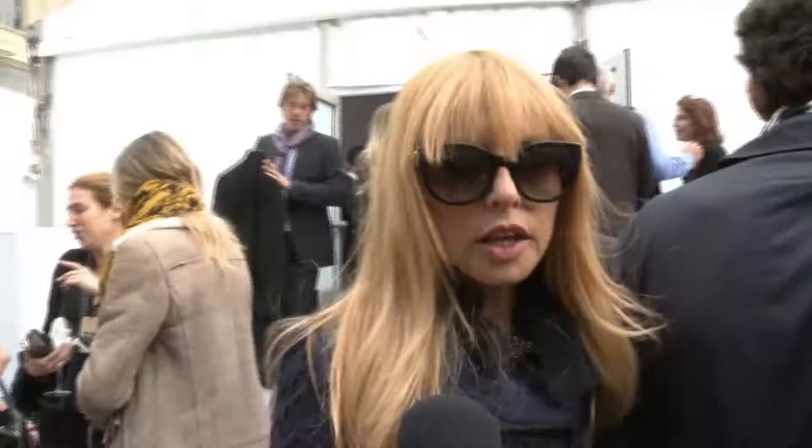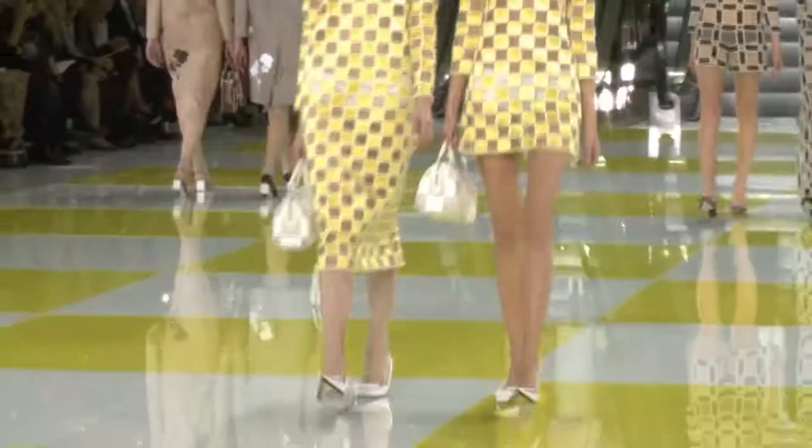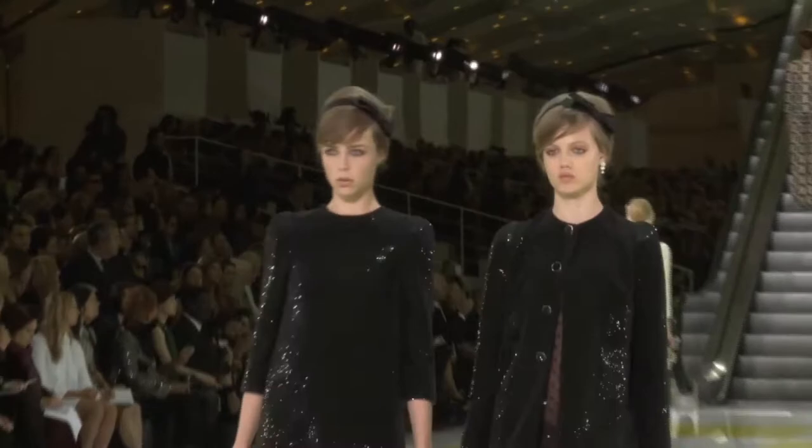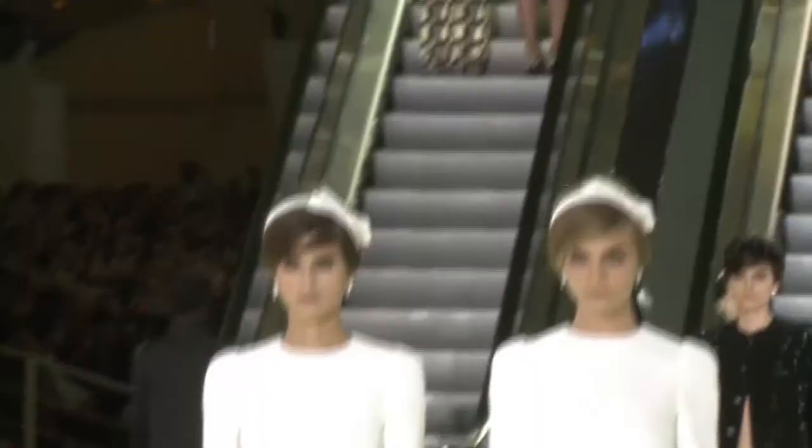It was literally the most mind-blowing show. The escalators on the runway, and the clothes were so precise and perfect — very 60s, but not in a costumey way. He brings so much. He changes the conversation, and he inspires not only us but the population of designers all over the world.